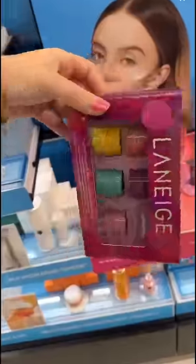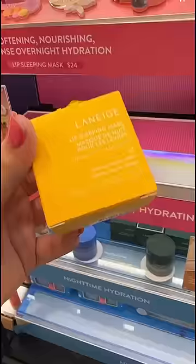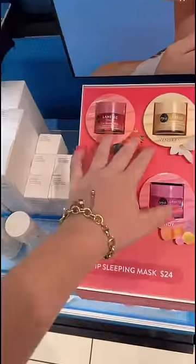Then she handed me this Laneige, and she's like, this will sell so quickly, so if you want it, it's yours. The set even included this limited edition lip mask for only $20, which I honestly couldn't believe.